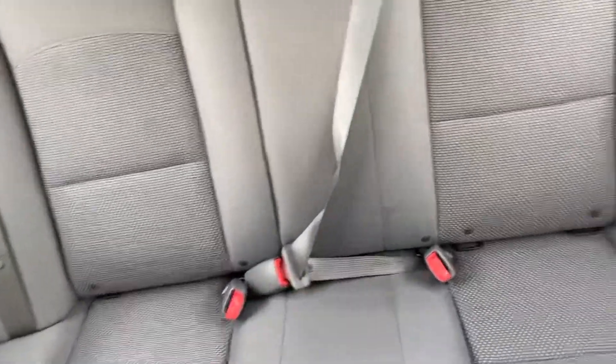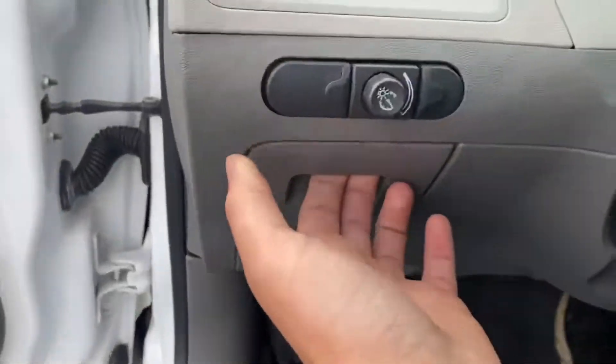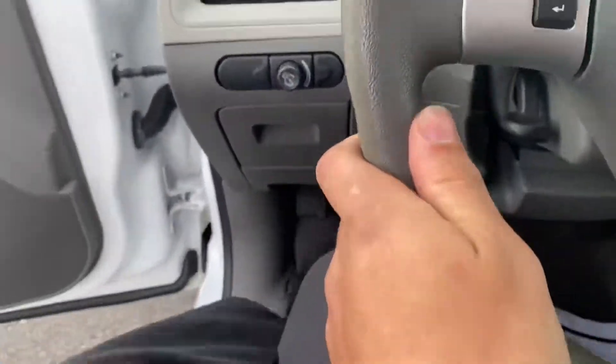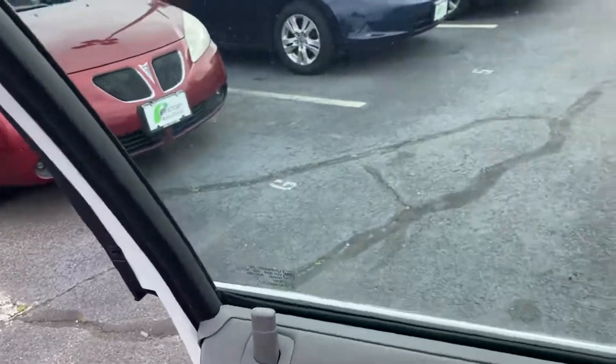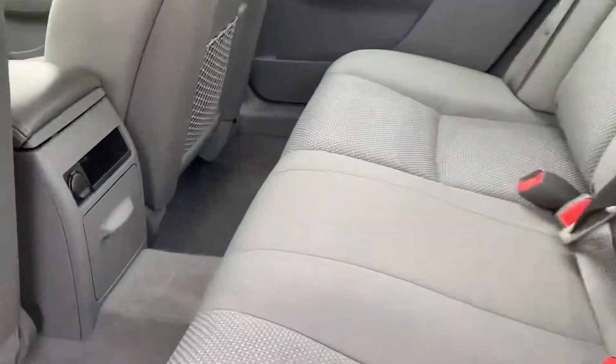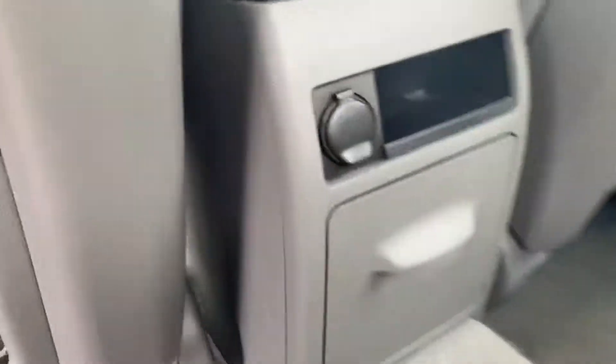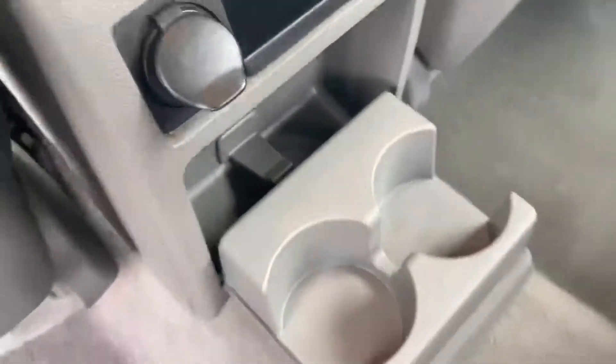Back seats — it's got a decent amount of space back there. On the back of both seats are little cargo nets, along with another little 12-volt plug right there, and cup holders down here.